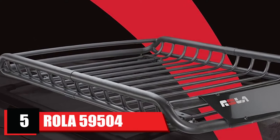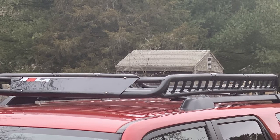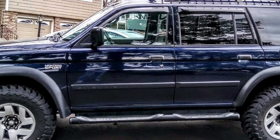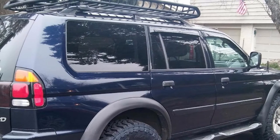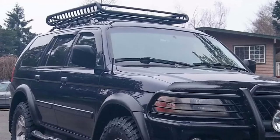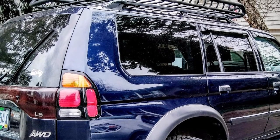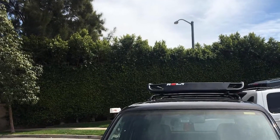The number five position is held by the Rola 59504 VTEX rooftop cargo basket. This is one of the best car top carrier models designed to work with a wide variety of vehicles. It comes with universal mounting hardware that enables you to easily mount it on square, round, and most factory OEM racks, so you can move it from one vehicle to another. The basket holds extra luggage such as camping gear and sporting equipment, and you can also use it for errands, weekend project supplies, or a simple move across town. Made using heavy-duty steel, it withstands regular use for an extended period.